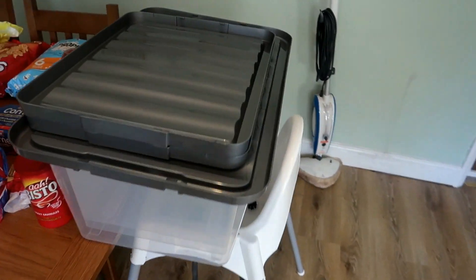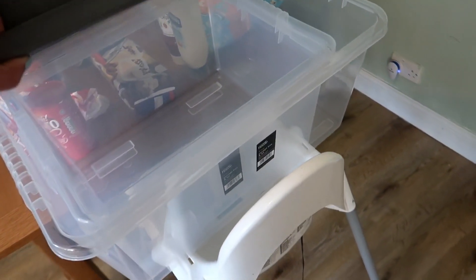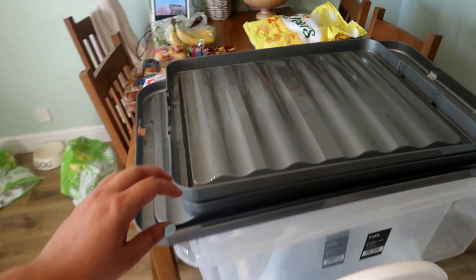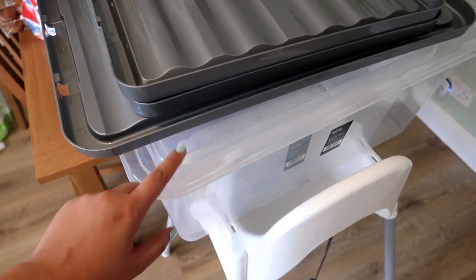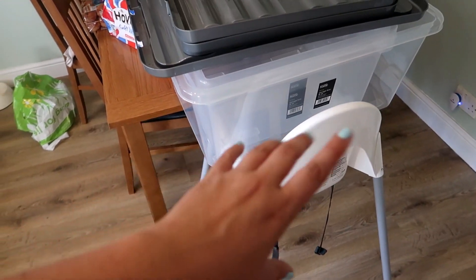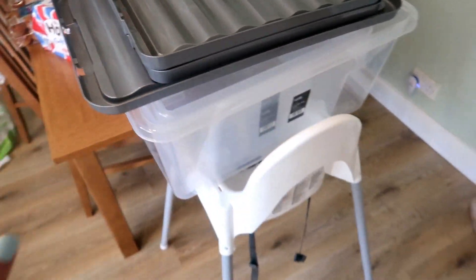I also got some storage boxes — there's two mini ones and a bigger one. Just because I need to start packing away some of the kids' stuff. The kids are coming back with loads of drawings and I've got nowhere to put them, so I'm going to give them a small one each and put all of their drawings in there so they're all nice and safe and dry.